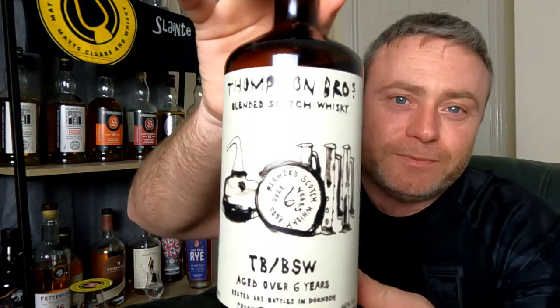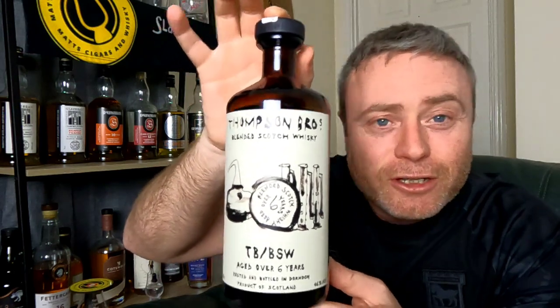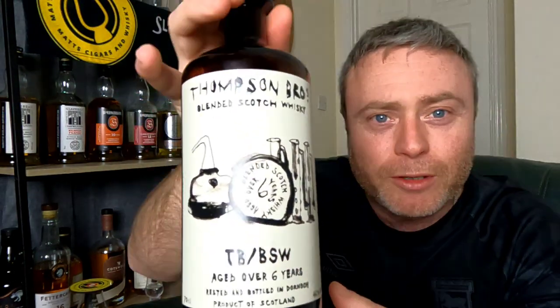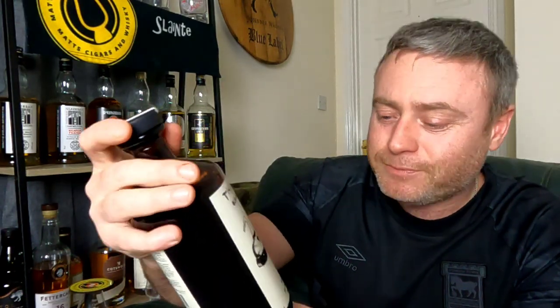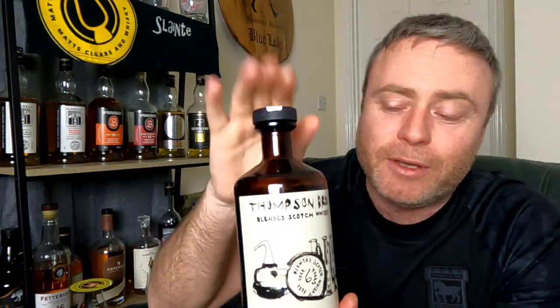It's the Thompson Brothers Aged Over Six Years Blended Sherry Whiskey. TBBSW — I'm presuming that stands for Thompson Brothers Blended Sherry Whiskey. If it doesn't, I'd love to know what else it could stand for, because that just makes sense to me.